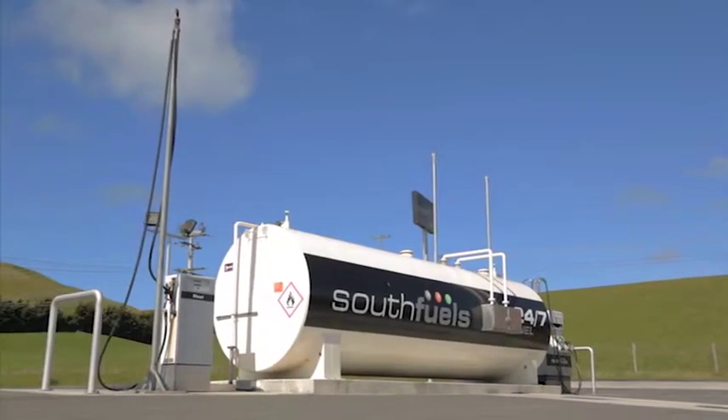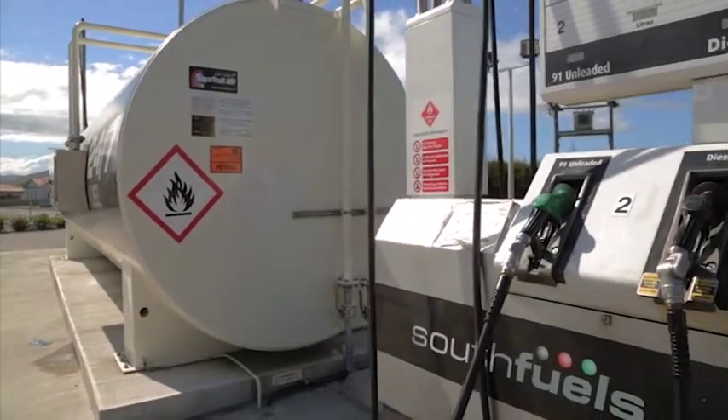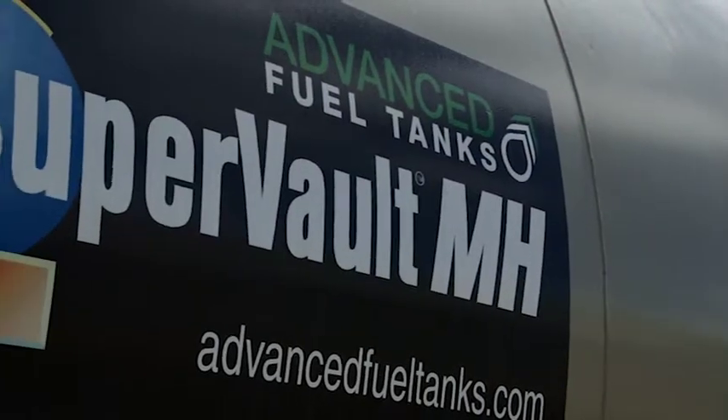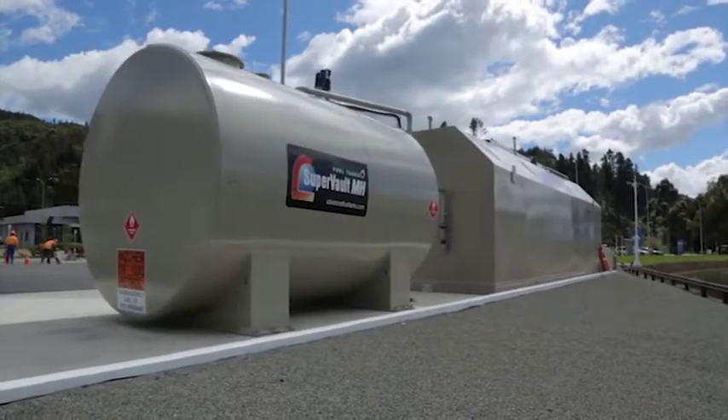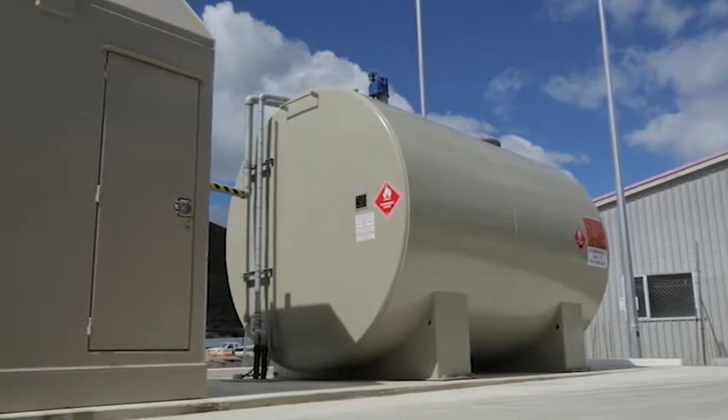Advanced Fuel Tanks also have the exclusive licence to manufacture the US-designed Supervolt for all territories outside North America. A Supervolt tank is a double-bunded tank, but it also has a unique insulation between the two skins that makes it resistant to fire for four hours. It's the only tested and approved four-hour fire resistant tank in the world.